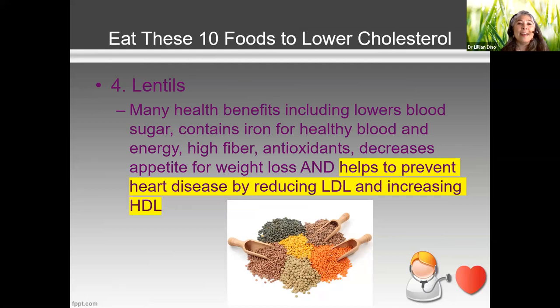What I love about lentils: not only do they reduce your LDL, they also increase your good cholesterol — your HDL. When I was in dietetic school, my professor said the only way to raise HDL is through exercise. Years later, we found that's not entirely true — there are certain foods that can raise good cholesterol, and lentils are one of them.